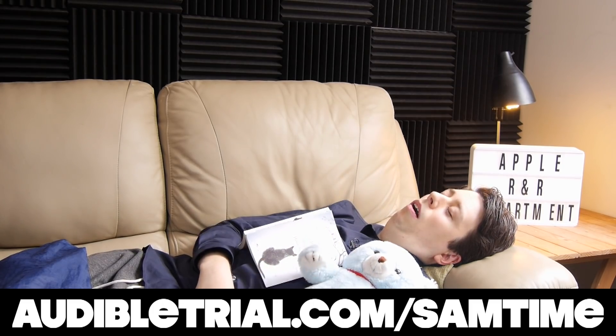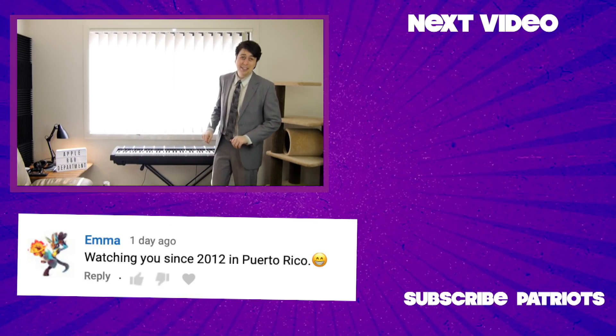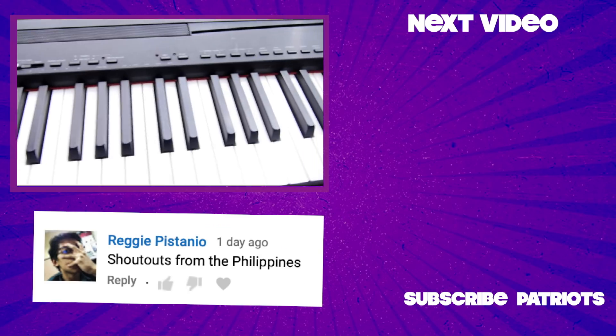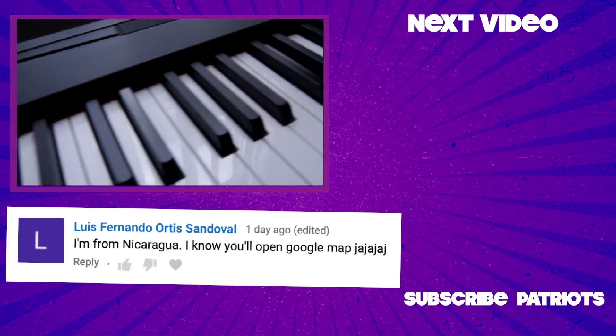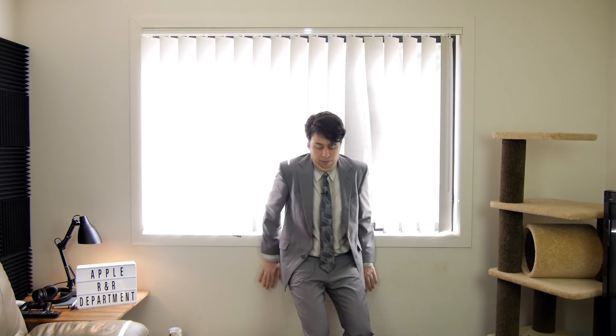Sleepy time. Oh boy, you certainly are some lucky sausages today, because here we have the world's first Apple keyboard. In fact, this is the actual keyboard where we first made up the startup sound for Apple. Yes, I composed it when I accidentally sat down. Music to my ears.